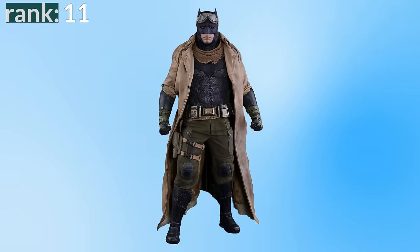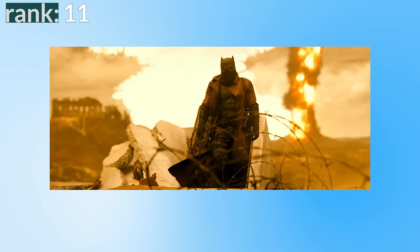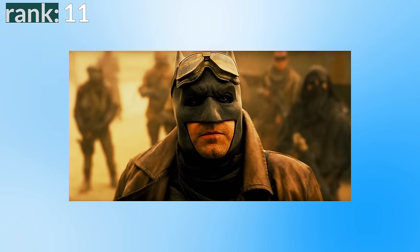Number 11: the Nightmare suit. This is worn by Ben Affleck in the nightmare sequences in Batman v Superman and Justice League — it's his standard suit but with a trench coat, goggles, and cargo trousers. It's a really cool look for an alternate version of Batman and makes sense for the setting, though it's not really a full Batsuit so it won't make it far up the ranking. For an alternate future Batman, it looks awesome.